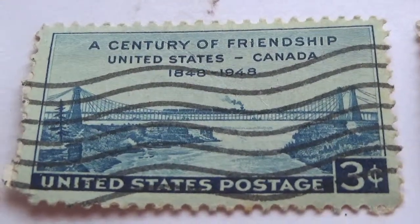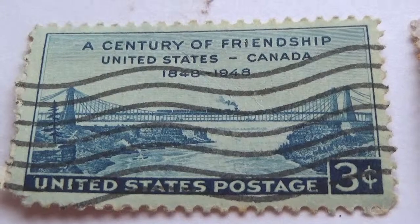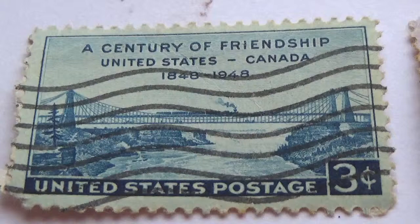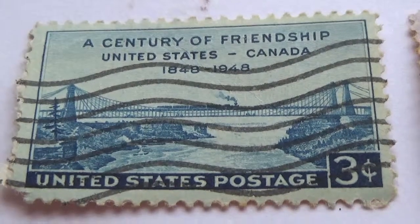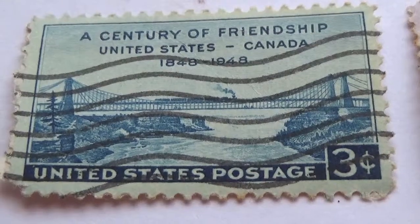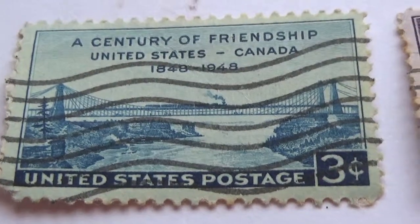Here we have a bridge stamp — a century of friendship between the United States and Canada, dated 1848 to 1948, a three-cent stamp crossing the border.